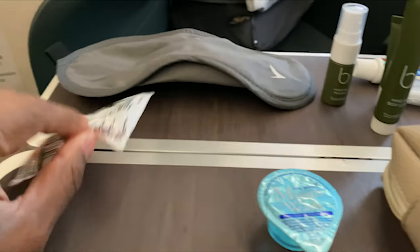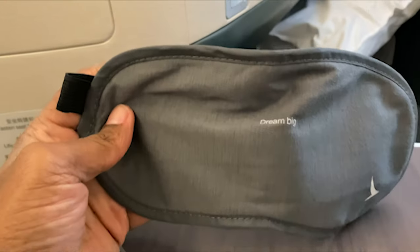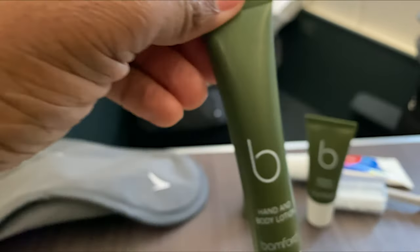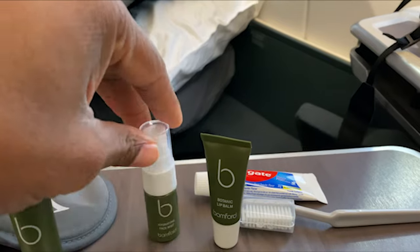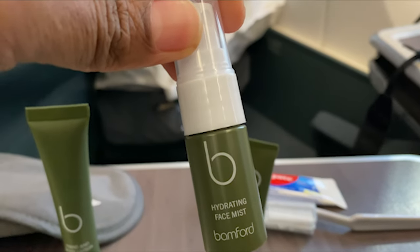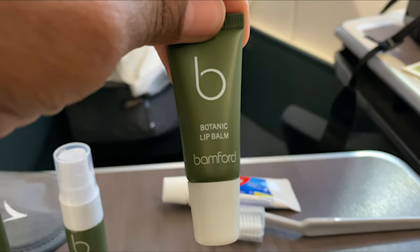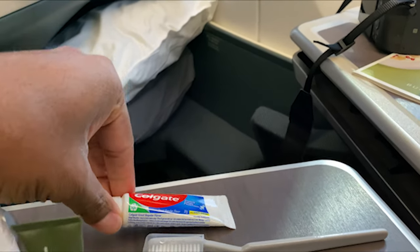Inside you've got some mouthwash, earplugs, an eye mask — actually a very good eye mask — hand lotion, hand and body lotion, some spray, facial mist, lip balm, toothpaste, and a toothbrush.